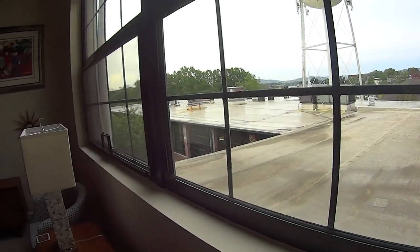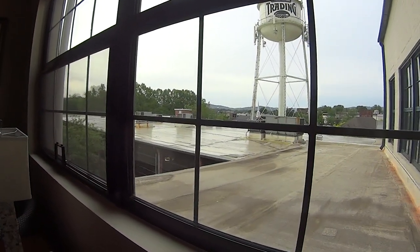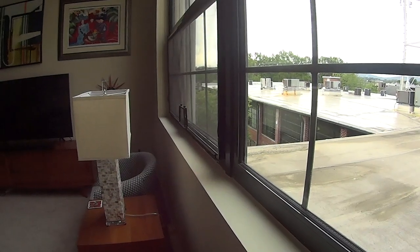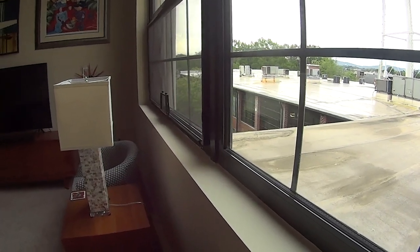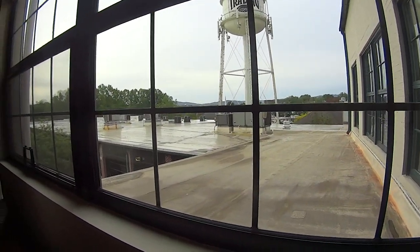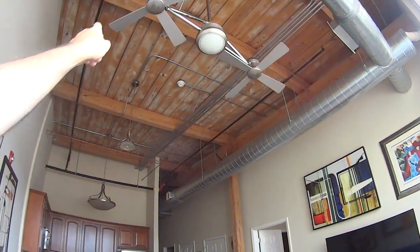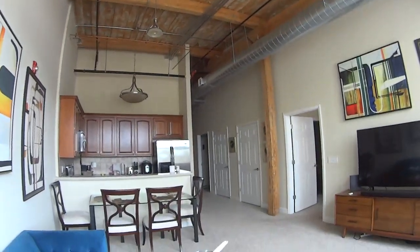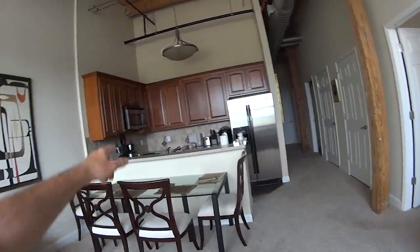We're up on the third floor so we get sun most of the day. It does heat up the place, but at this time of year the sun is high in the sky so it's not coming directly in. There's a nice little plaza down there with some businesses around the ground floor and the city hall. I think we've got one of the best views in the whole building. Back in the main living area, you've got these nice high ceilings — I love these airplane fans up there.